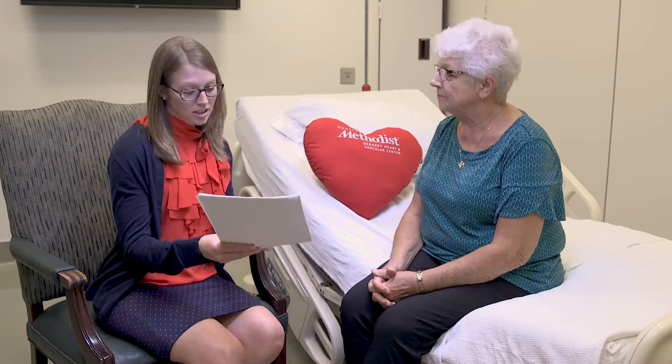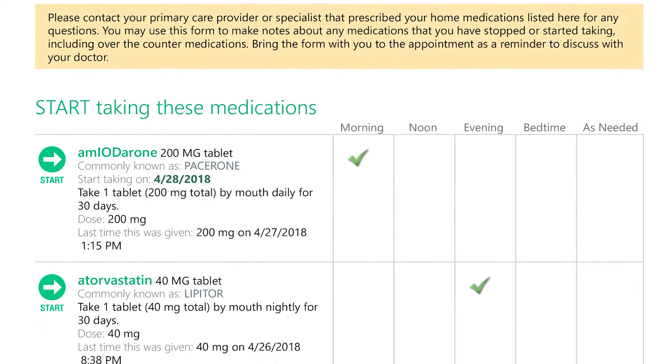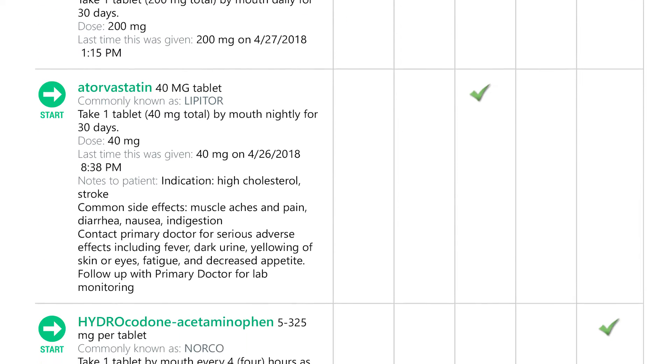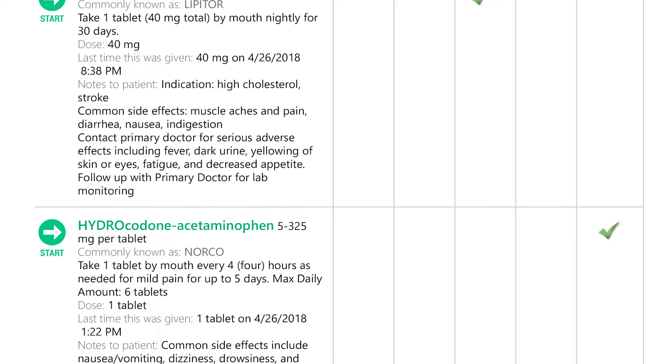I will provide you with some printed information and then we'll go over your discharge medication schedule as well. First, let's go over the medication schedule from your discharge paperwork. This first section here provides a list of new medications and we'll go over them individually.